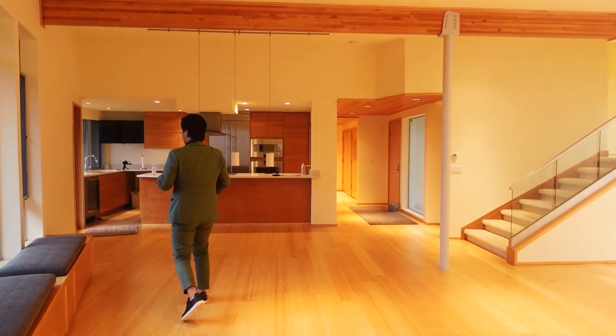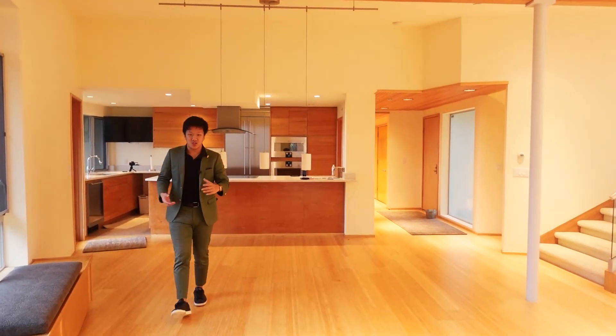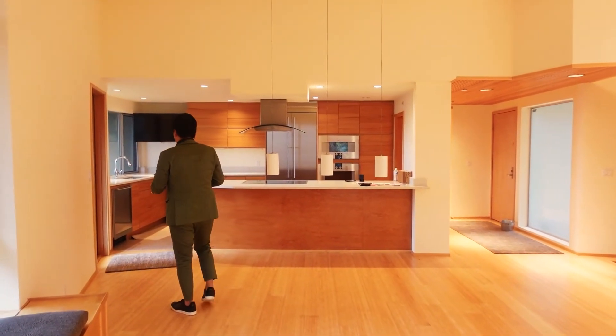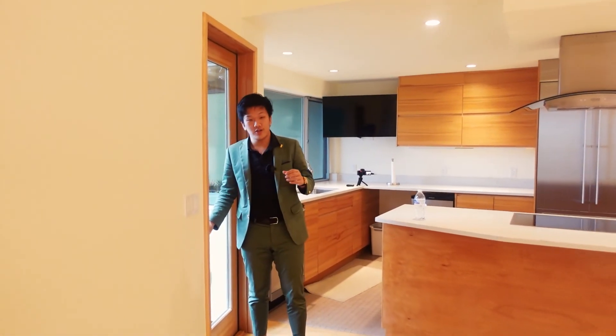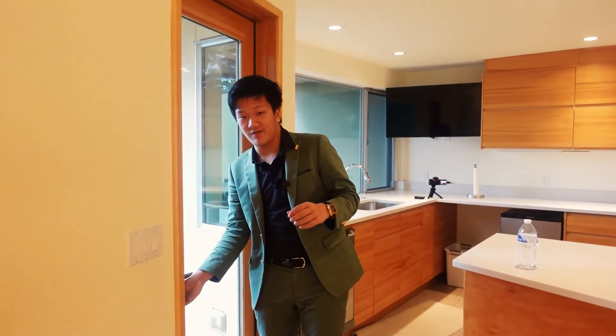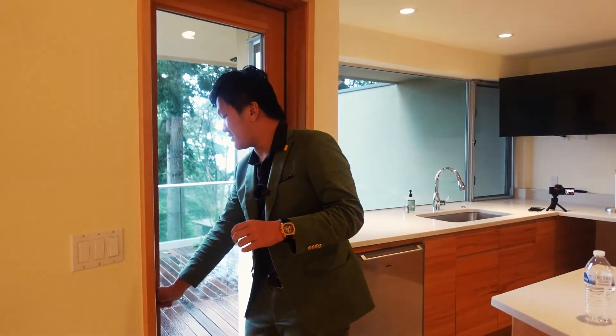Another balcony to highlight is the kitchen balcony, which is honestly probably the best-looking balcony in this part of the home. Not only do you have a kitchen with a TV in it, but you also have an amazing view that comes along with this balcony outside.